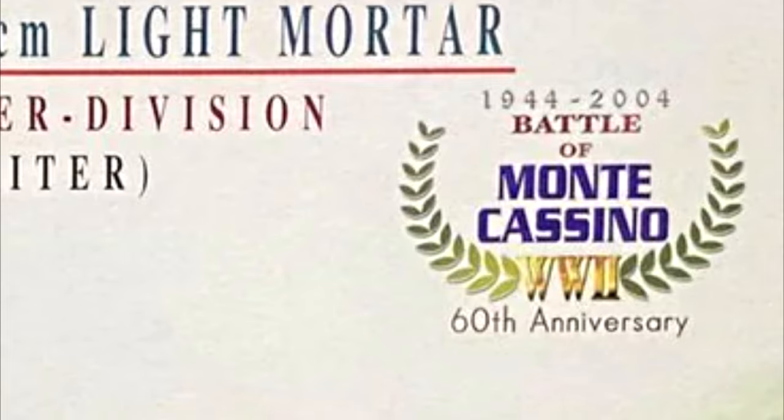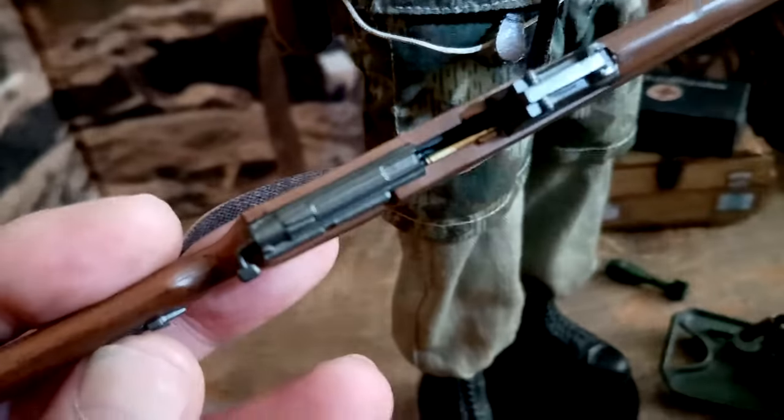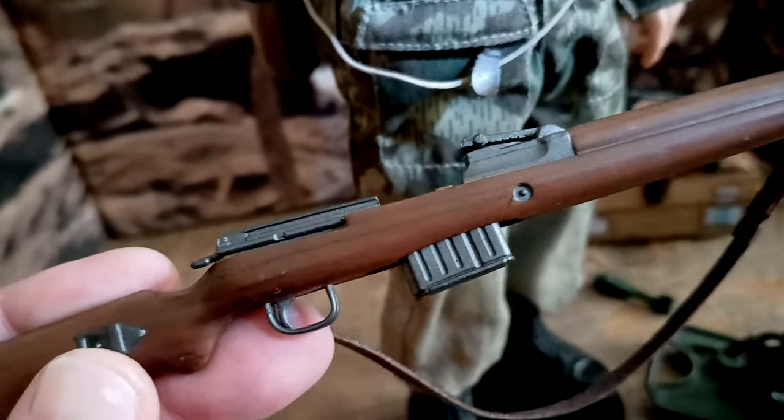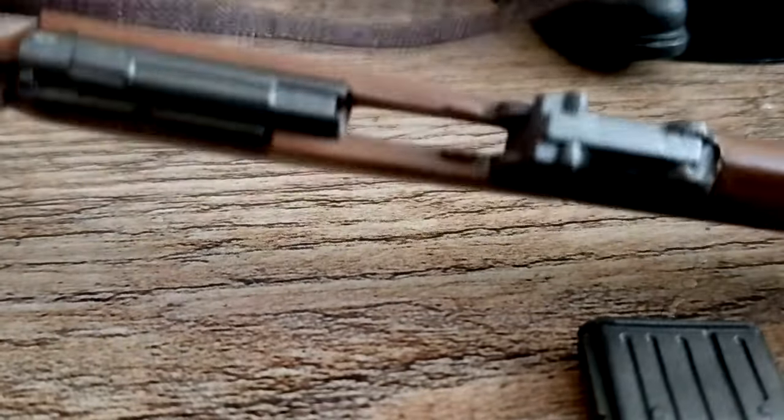I have it complete except for the box and part of the rifle that is missing. Its main weapon is a Gewehr 43, or G43, Karabiner 43 — a 7.92 by 57mm caliber semi-automatic rifle developed by Nazi Germany during World War II. The part on the top is missing, but I'll solve it one of these days.